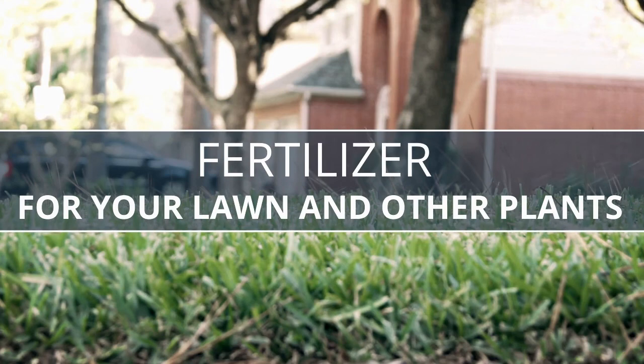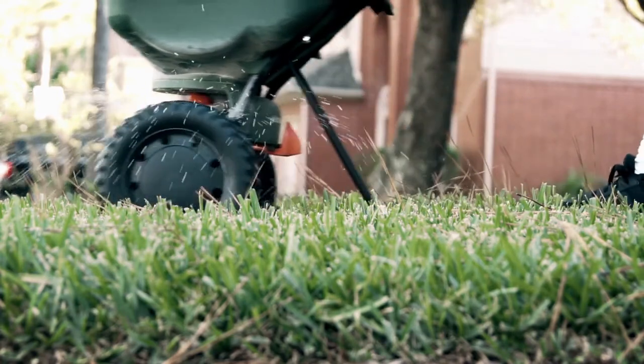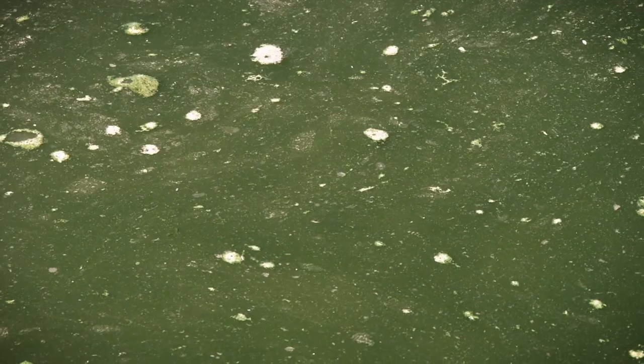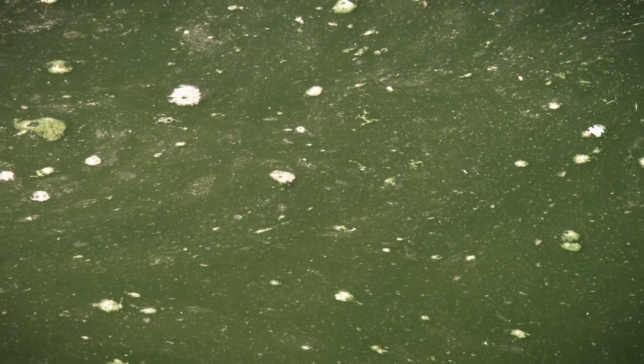Fertilizer: streams don't need fertilizer to grow, and plants can only eat so much food. Any extra fertilizer on the ground gets picked up when it rains and is brought to the closest stream. Fertilizers can lead to mass algal blooms, and when the blooms die, the decomposition process sucks up the oxygen and leads to dead zones where no animals can live.